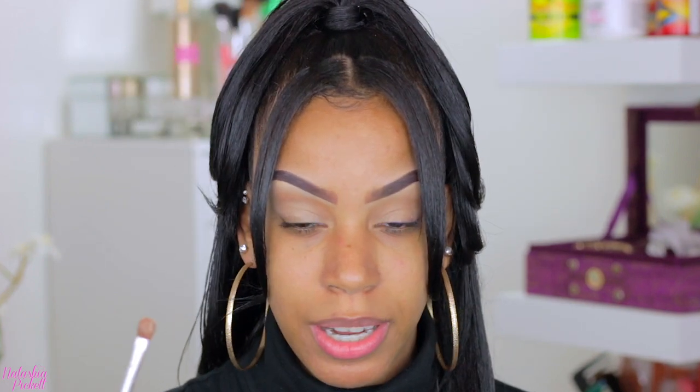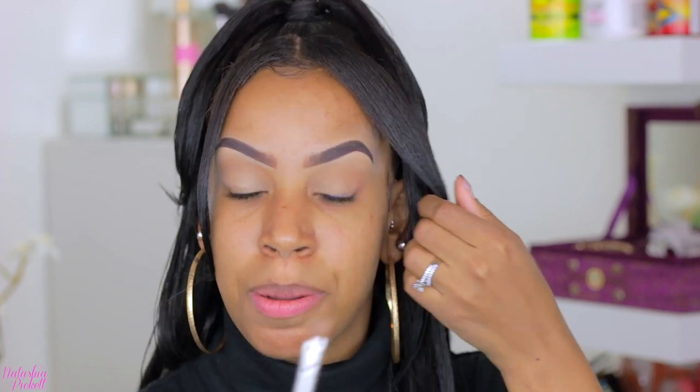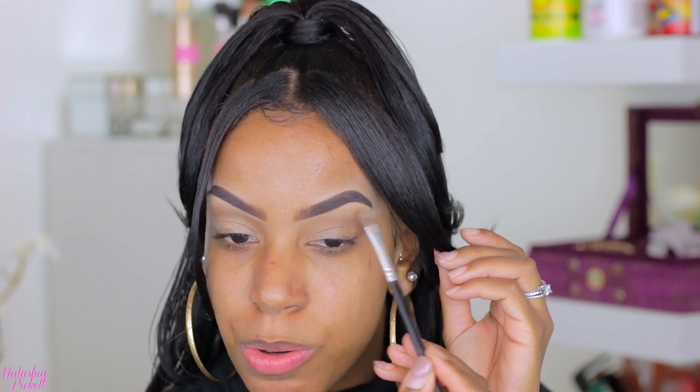The first product I'm going to grab is the highlight and contour palette. We're going to grab the shade vanilla and use this as a brow highlight. We're going to tap off any extra, doing the same to the other eye. I just wanted something super light, especially since I'm going for such a bold look. I am experiencing a little bit of fallout, but that's okay — I'm used to this with other shadows.